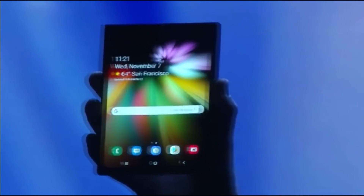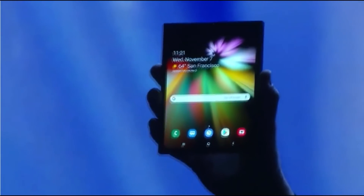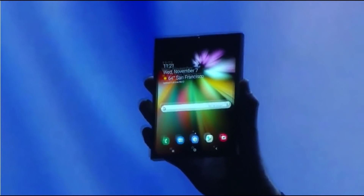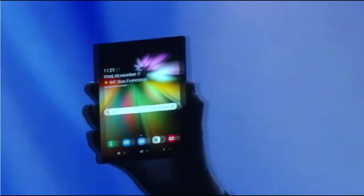When it's open, it's a tablet, offering a big screen experience. It's gorgeous.